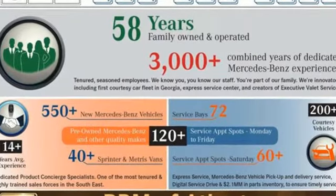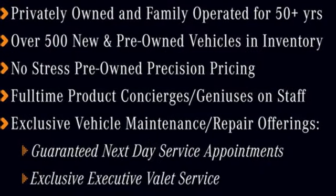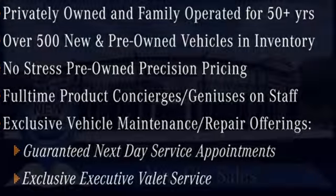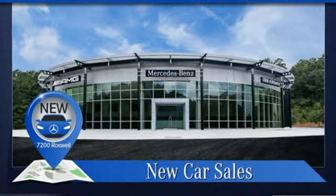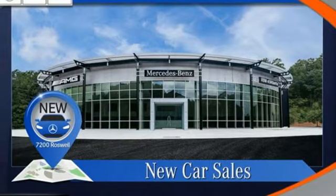Intercooled turbo i6 engine. Automatic with driver-controlled suspension management. Engine auto stop-start feature. Hands-free liftgate. Integrated navigation system with voice activation. Wi-Fi hotspot.